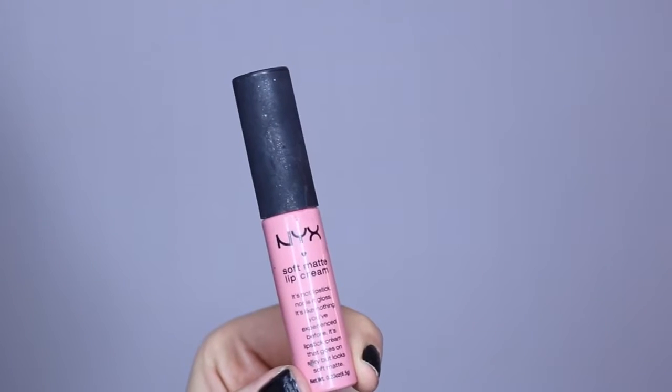This one is Istanbul, and we're starting to get into the pinker ones now. It's a really light baby pink color with a bit of a cool undertone. This one's not my favorite, but I don't really mind the color too much.